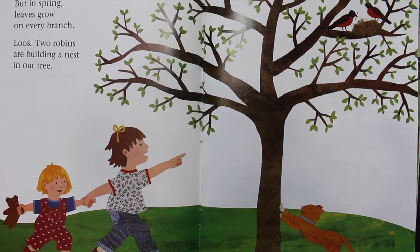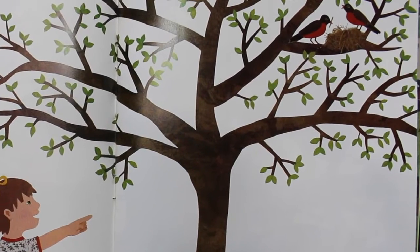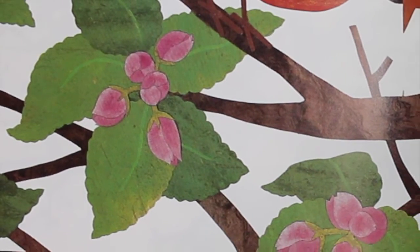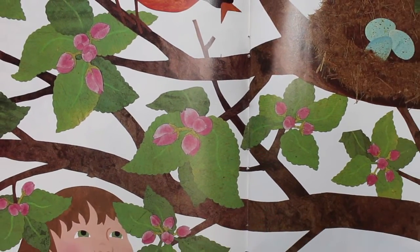But in spring, leaves grow on every branch. Look! Two robins are building a nest in our tree. Tiny pink flower buds appear on the branches. The robins chirp loudly, guarding their eggs.